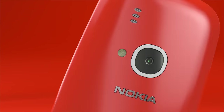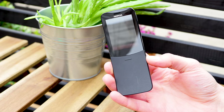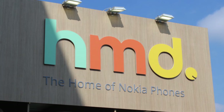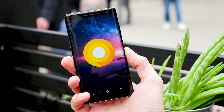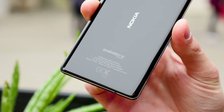Last year, HMD Global resurrected Nokia's classic 3310 candy bar feature phone, and this year they have revamped another 20-plus-year-old handset — Nokia's banana phone. HMD Global is a Finnish company mostly made up of former Nokia employees, and the company does not actually manufacture Nokia handsets but has a licensing agreement to market the brand.